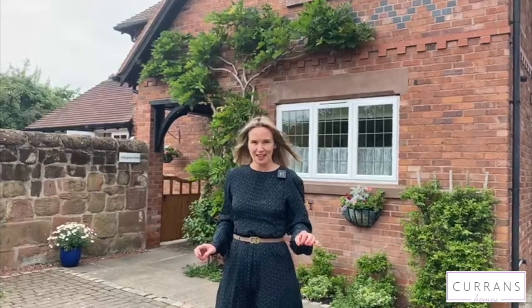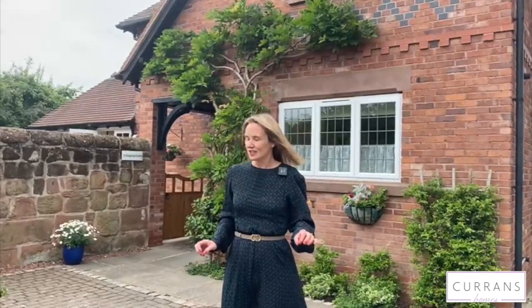Welcome to number one Burgundy Court. We're right in the centre of the village of Pulford, just such a convenient location — a lovely village with great shops, a wonderful hotel, but we're also right on the bus route for Chester, so really great location.